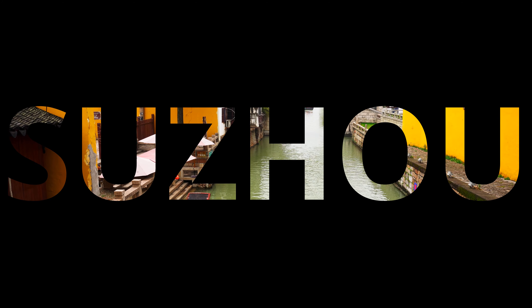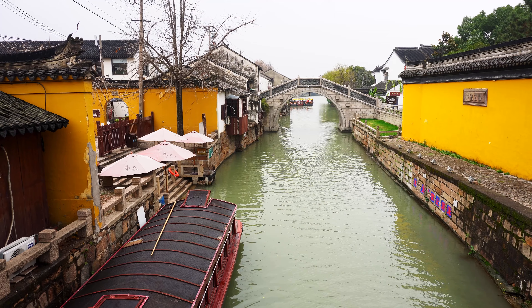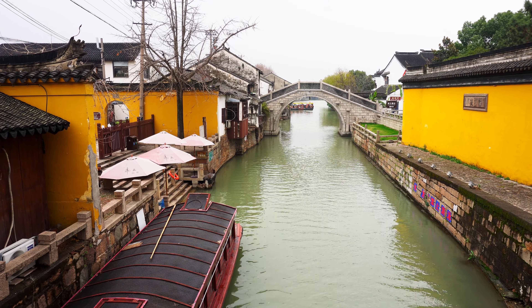Suzhou, located in the southern Jiangsu province, about 100 kilometers from Shanghai.